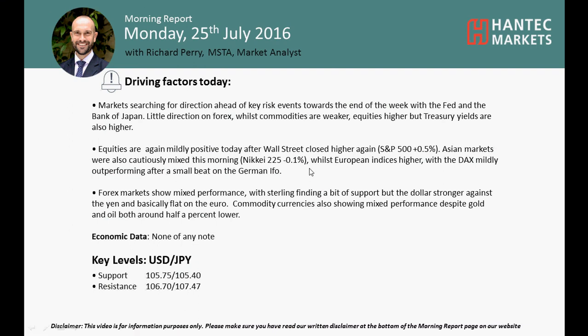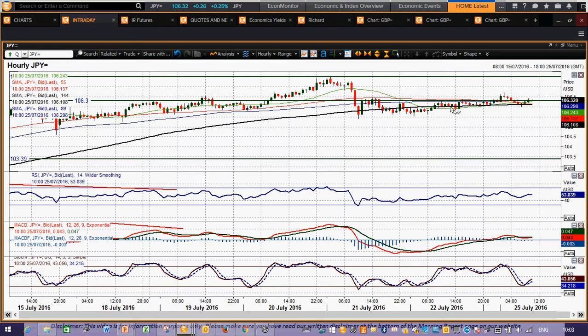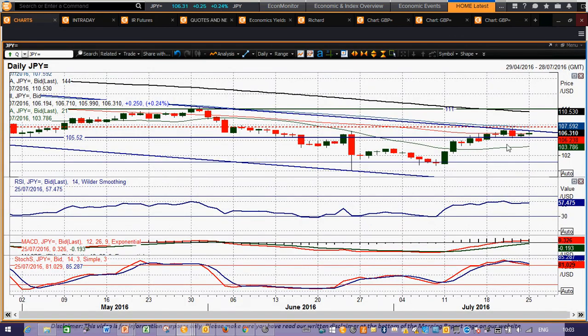Hi everyone and welcome back to today's more important chart of appraisal videos on Monday the 25th of July with me, Richard Perry, Market Analyst at Hantec Markets. Looking at USDJPY, we've seen USDJPY starting to just reclaim a little bit of upside momentum on the hourly chart. There was a mildly positive candle on Friday — nothing too significant to the upside, about 20 ticks up today but still very mildly positive.